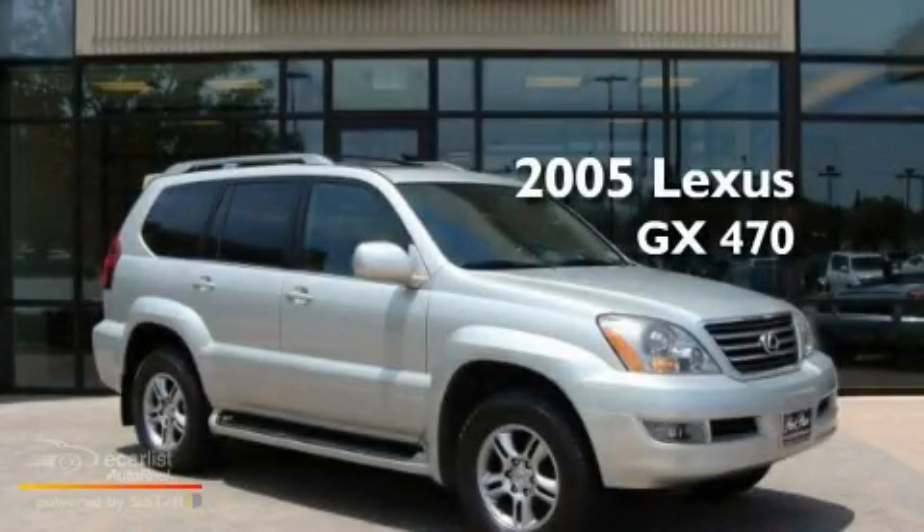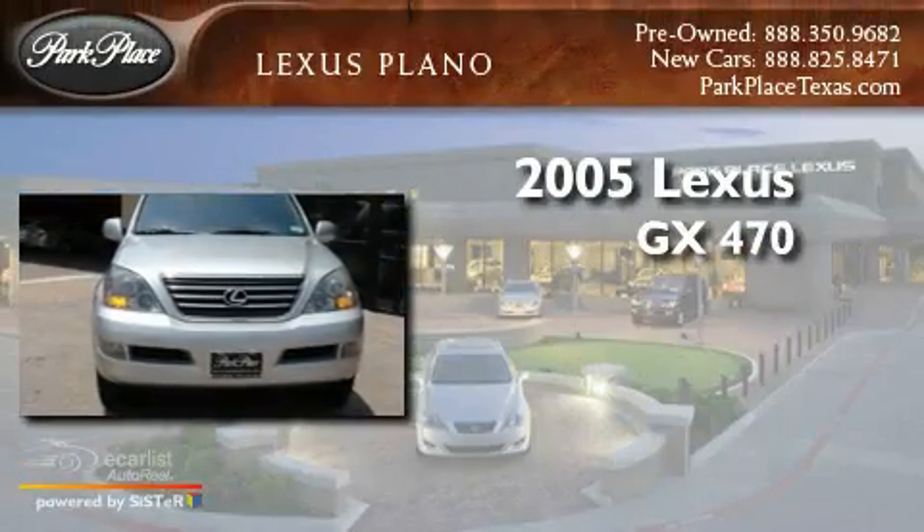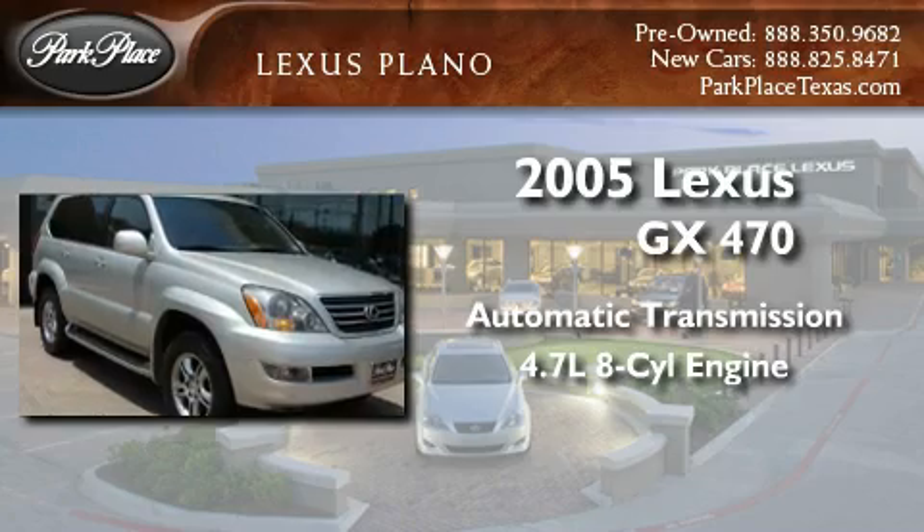This is a 2005 Lexus GX 470. This SUV has an automatic transmission and a 4.7 liter V8.